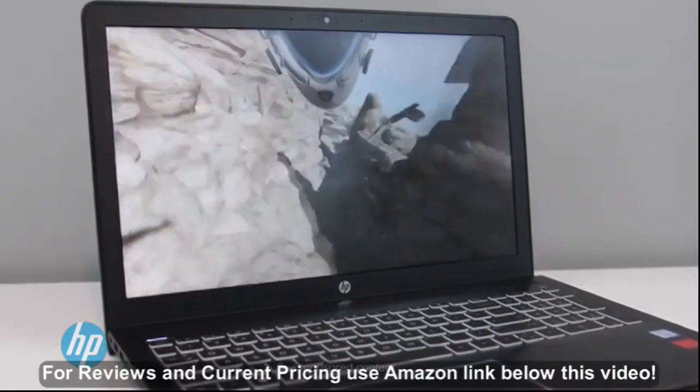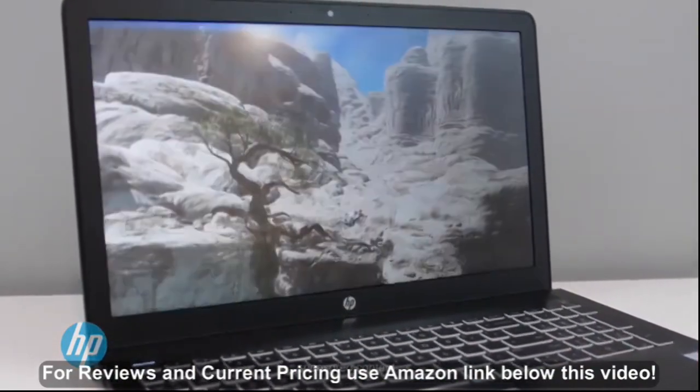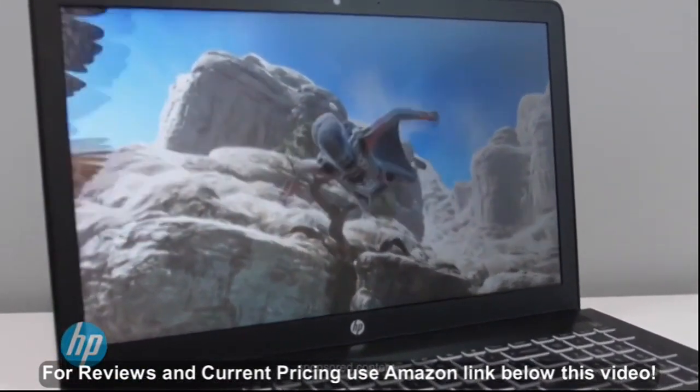It also has 12GB of DDR4 RAM inside, along with a dedicated AMD Radeon RX 550 graphics card with 2GB of memory, which really comes in handy if you are gaming or doing any type of HD video editing on this machine.